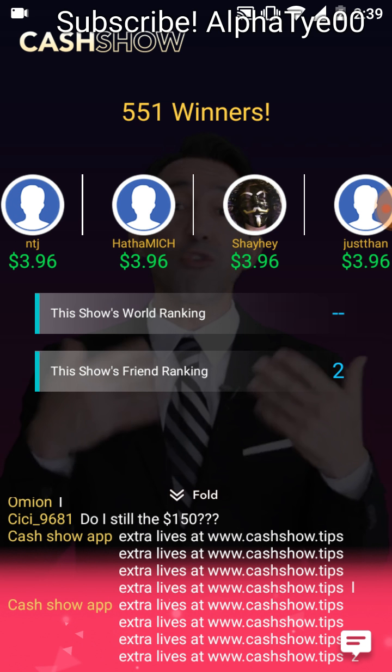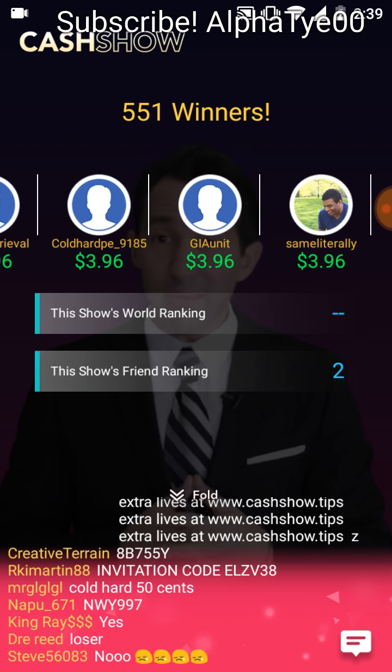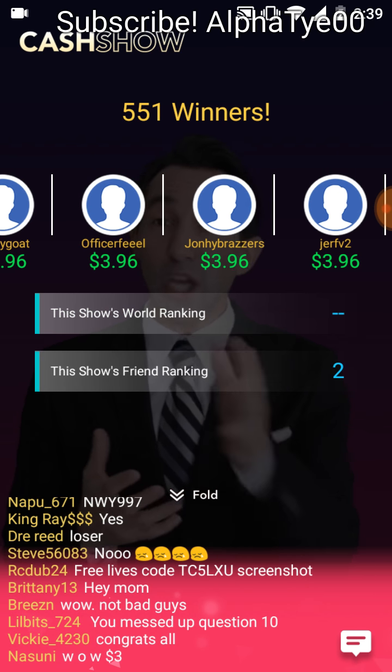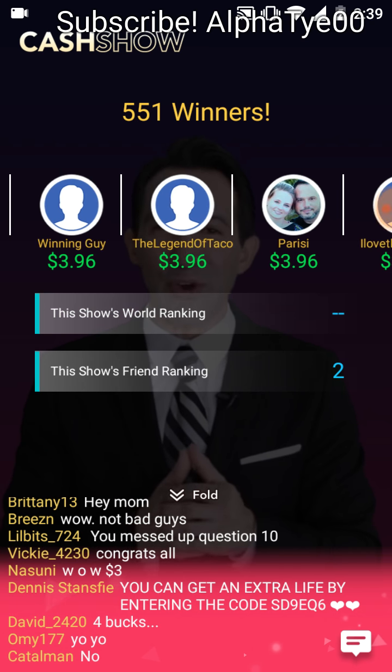Is your name up there? Is your friend's name up there? Even if your name is not up there, you will have plenty of other chances of playing The Cash Show. Don't forget to tell your family and friends — invite them in because you'll each get extra lives. Connect your Facebook account to eliminate wrong answers. Just some tips for you.